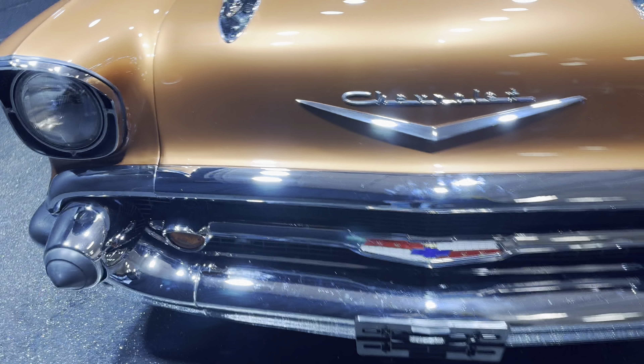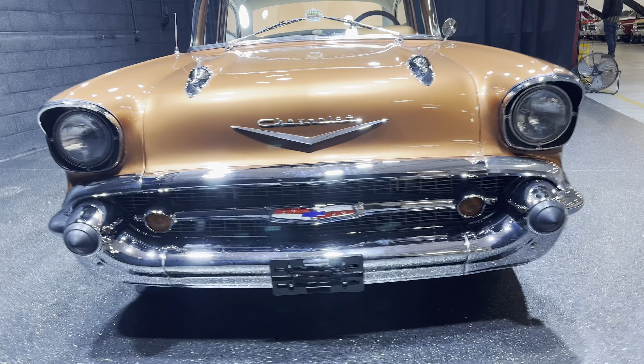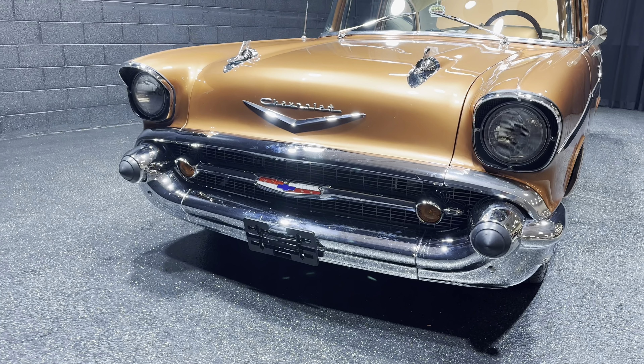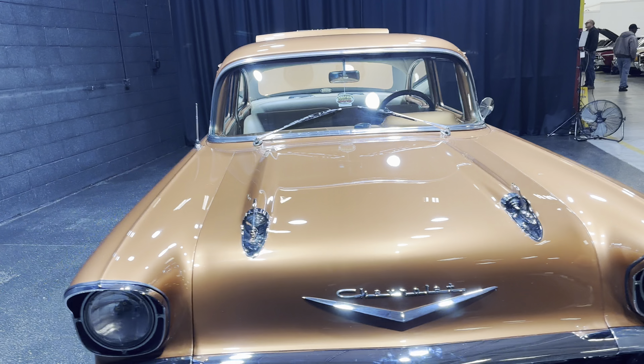Look at that face. All your chrome and your bullets on there are in good shape — could use a little bit more detailing but it is done right. Lines up the way it should. All your lights are working correctly.